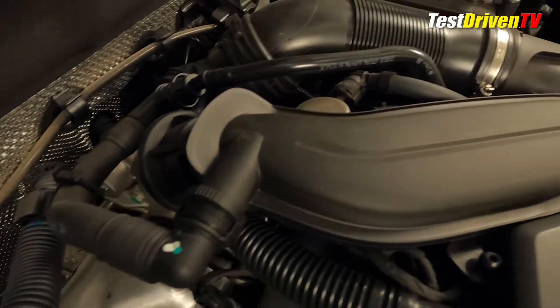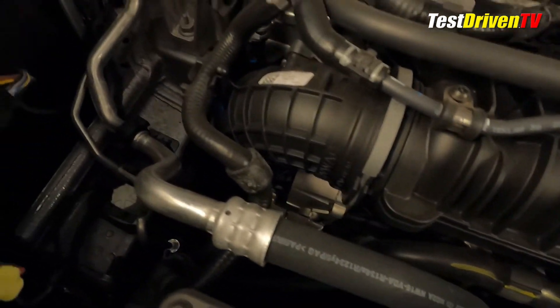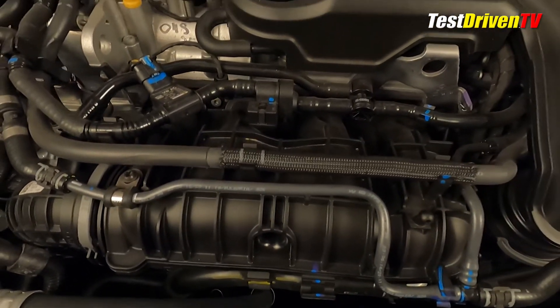Once boosted, the air travels back to the front of the engine where its temperature is lowered with an air-to-water intercooler attached directly to the plastic composite intake manifold. From there the air is sent into the engine and combustion takes place.